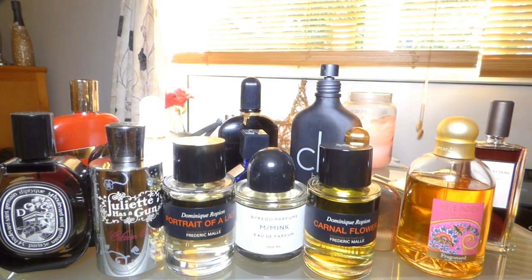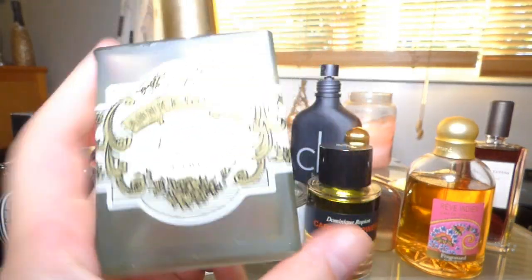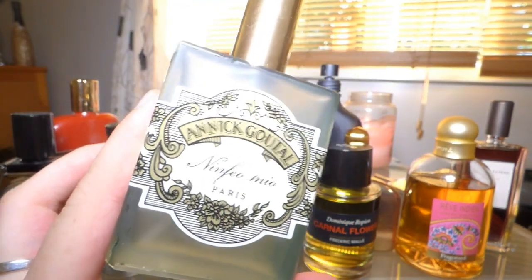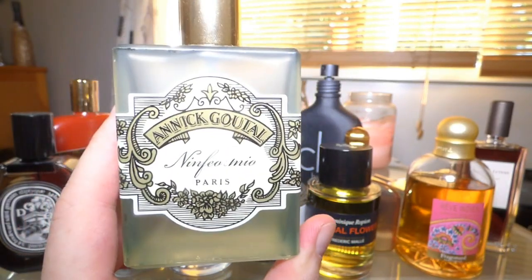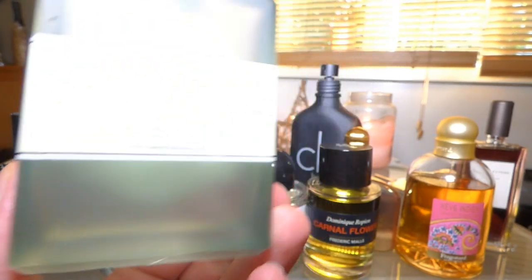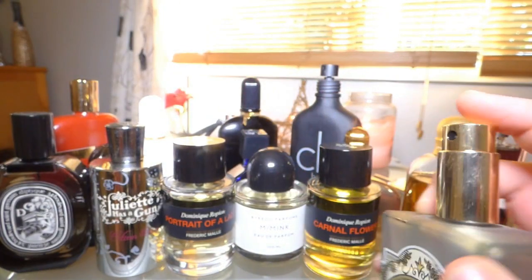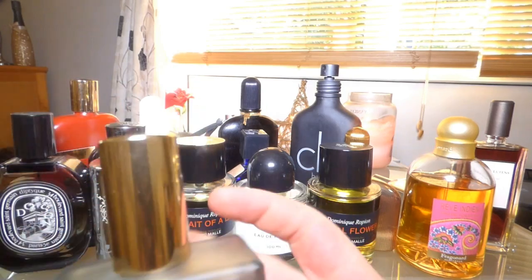This one is nearly gone because someone keeps using it all the time. It's Ninfeo Mio by Annick Goutal — a beautiful fig fragrance with lots of citrus, very green, and it works perfectly in hot weather. I'm obsessed with it. I love the bottle — so kitschy and vintage-looking. A lot of it's gone, and it does spray quite a generous amount. If you like fig leaf and greenery, go for it.